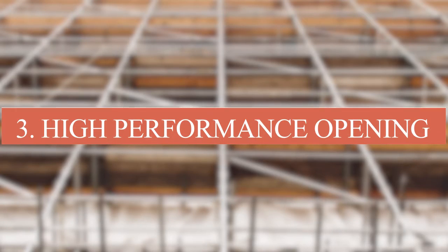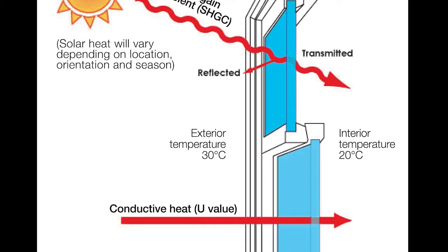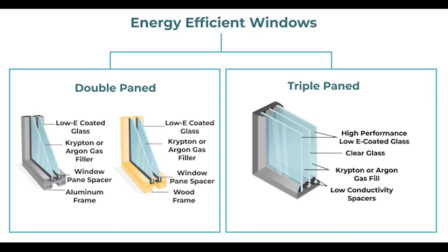High-performance windows and doors. Choose windows with low U-values to minimize heat transfer and low solar heat gain coefficients to reduce heat gain in the summer. Double or triple glazing with gas-filled spaces and low-emissivity coatings is beneficial.